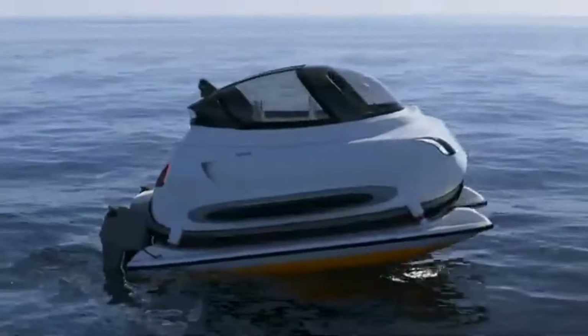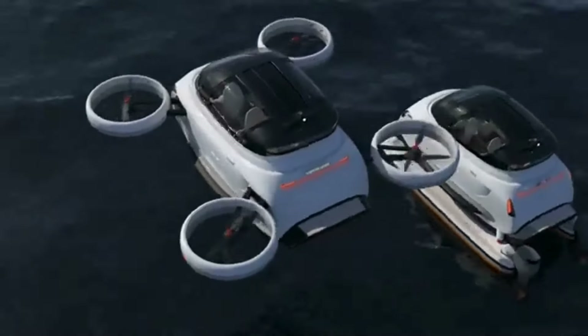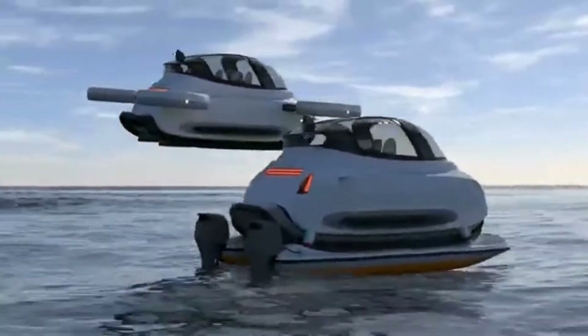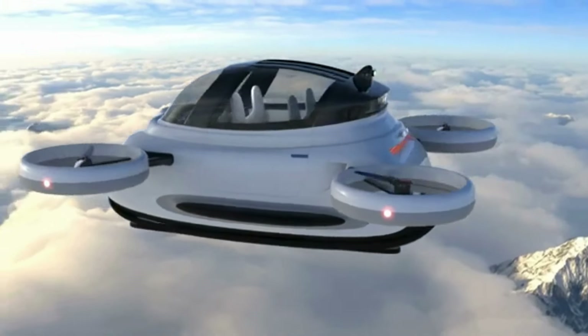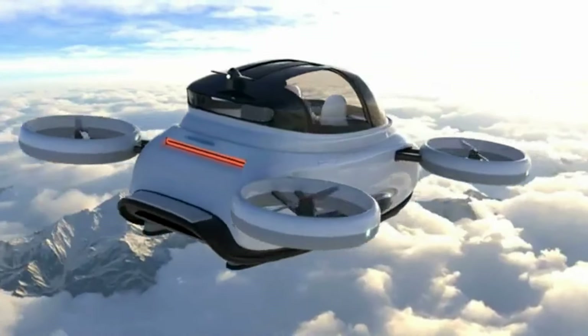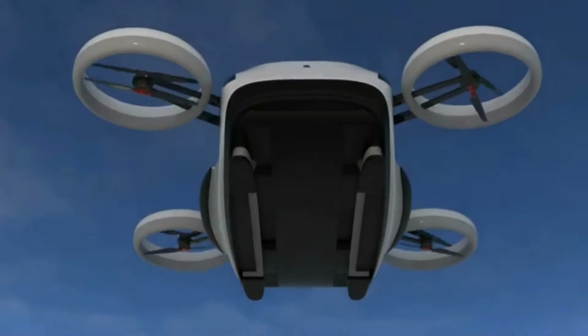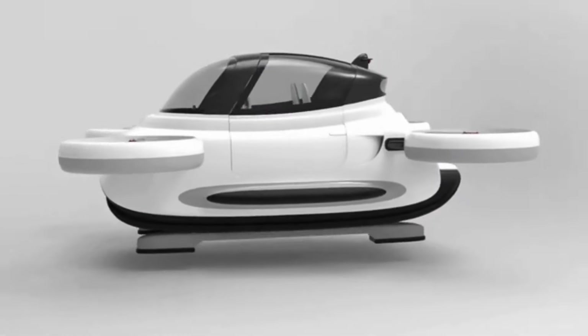Configurations include a water-based version with single or twin electric motors for speeds up to 30 knots, an all-terrain land vehicle, and even an aerial drone-style setup with rotors for flight. Each mode has a unique structural adaptation, like foils or electromagnetic suspensions for aquatic models, providing stability across diverse terrains. The Linux vehicle is designed with an open-source development approach, inviting designers and engineers worldwide to contribute to and customize the model.